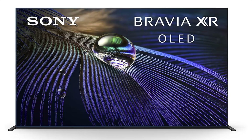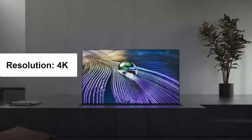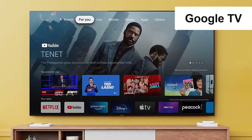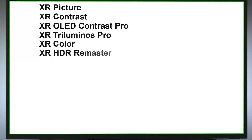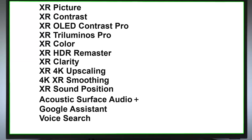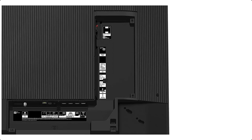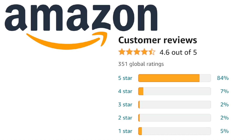Product details and features — Brand: Sony. Screen size: 65 inches. Item weight: 54.2 pounds. Display technology: OLED. Resolution: 4K. Refresh rate: 120Hz. Supported internet services: Netflix, Hulu, Google TV, Amazon Instant Video, YouTube. Special features: XR Picture, XR Contrast, XR OLED Contrast Pro, XR Triluminos Pro, XR Color, XR HDR Remaster, XR Clarity, XR 4K Upscaling, 4K XR Smoothing, XR Sound Position, Acoustic Surface Audio, Google Assistant voice search, works with Alexa. Included components: stand, remote control, power cable, built-in speaker. Connectivity: Bluetooth, Wi-Fi, USB, Ethernet, HDMI. It got 4.6 out of 5 Amazon rating.